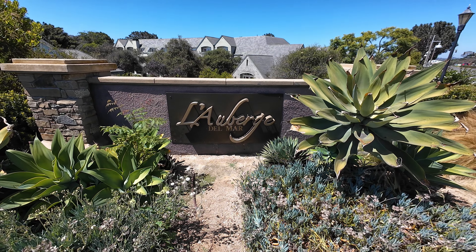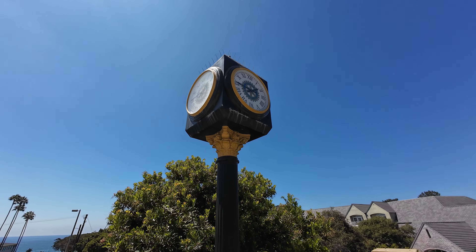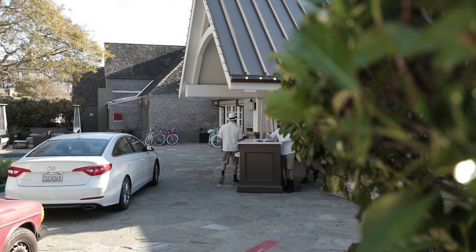Located across the street is the L'Auberge Hotel, probably the most prime location of any hotel in Del Mar. In fact, a lot of hotels that say they're in Del Mar are on the very edge of Del Mar or not in Del Mar at all. The Marriott Del Mar is not in Del Mar, and even the Fairmont Grand Del Mar is over in Carmel Valley. So if you're looking for a hotel in Del Mar, make sure you look at the map to see if it's actually in Del Mar.